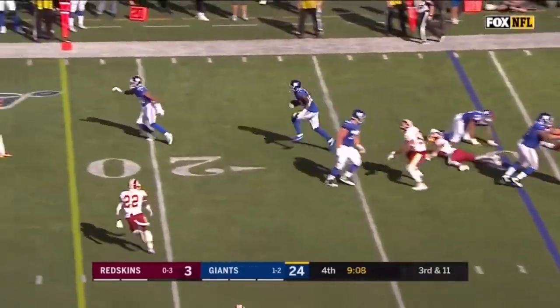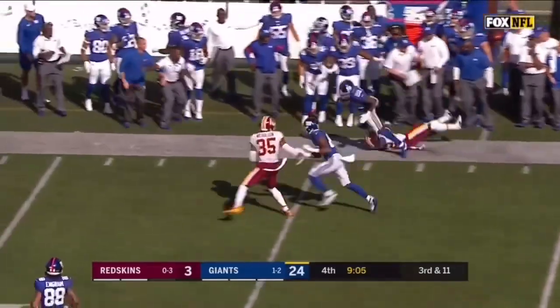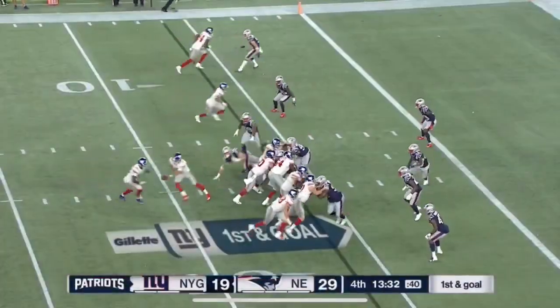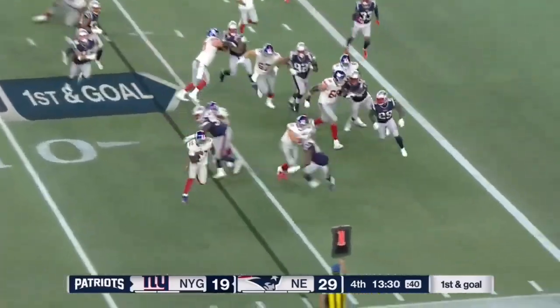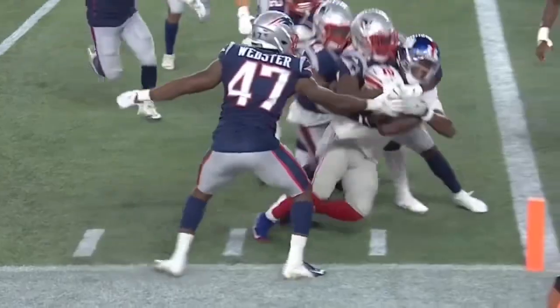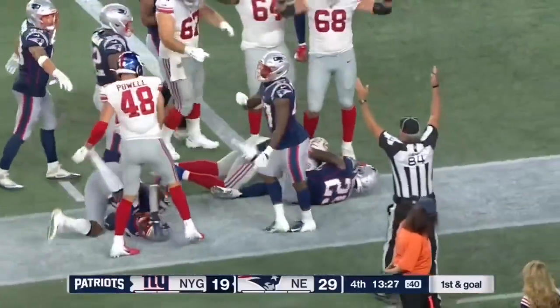Third down screen and this will get a first down and more to Goleman. Boy, has he had a nice game — you really got to feel good for Goleman. Credit to him. Tough running — what a touchdown, what an effort by Wayne Goleman.